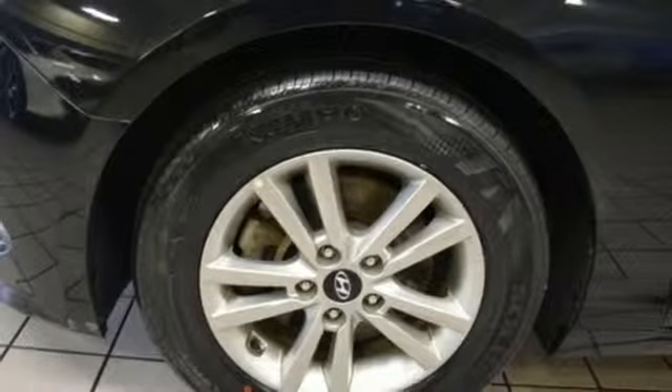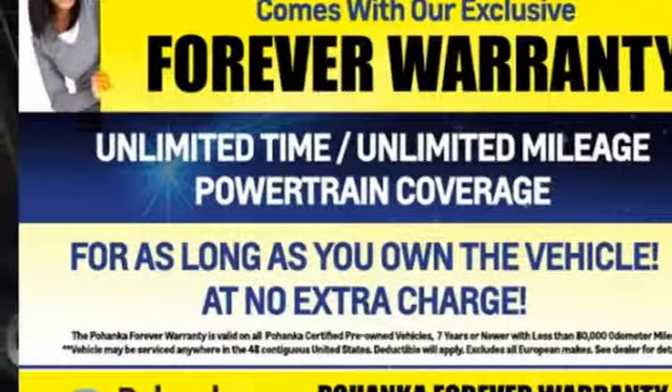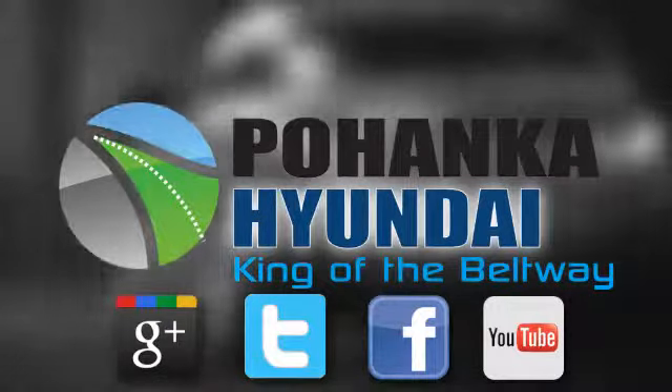They say a journey begins with one step. In this case, it begins with a test drive. Start your next adventure today. Visit Pohanka Hyundai, King of the Beltway, today.